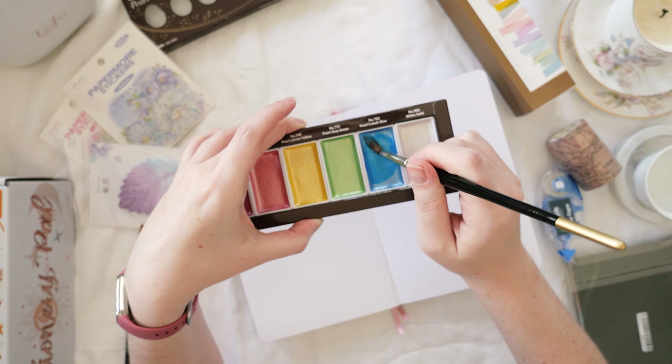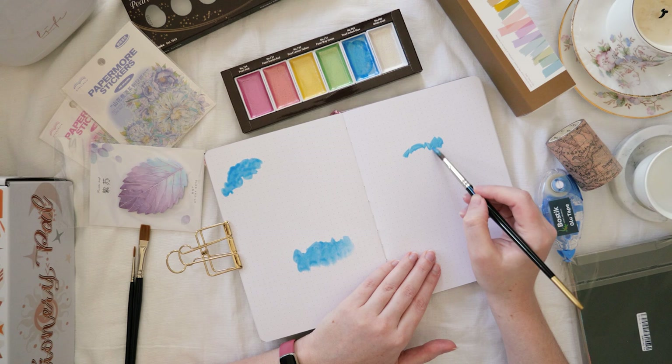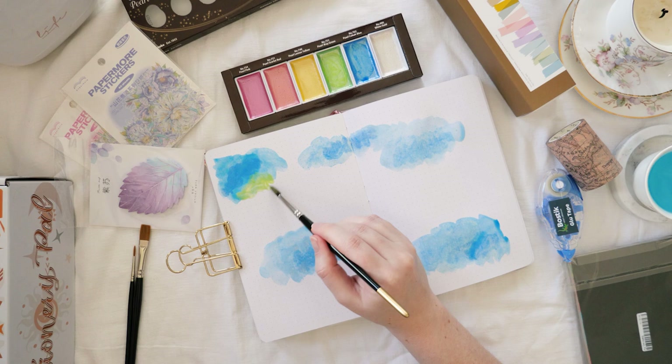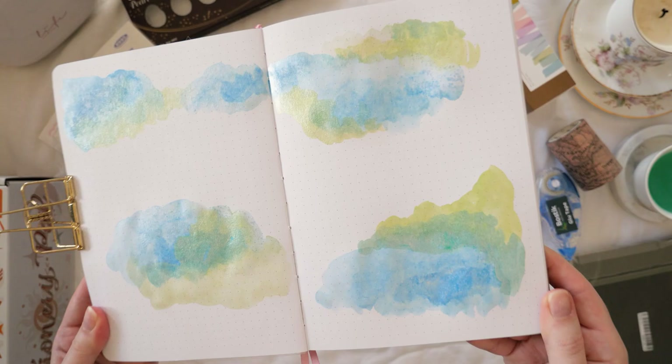I don't have any particular watercolor skill — I like just doing these cloudy background things, just dabbing some paint on the paper and adding some water. This is a 160 GSM notebook from Noteprotherapy, so it's not made for watercolor but it does okay. I'm using blue and green for this one, and you can see when I hold it up to the light it has this beautiful, slightly radiant, pearly kind of finish.